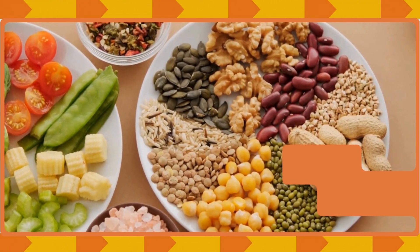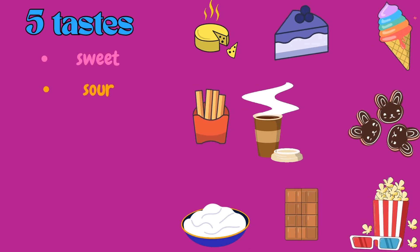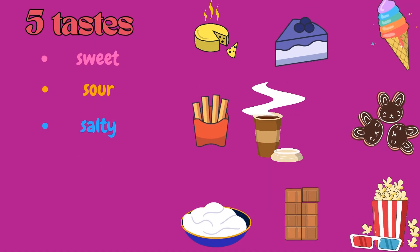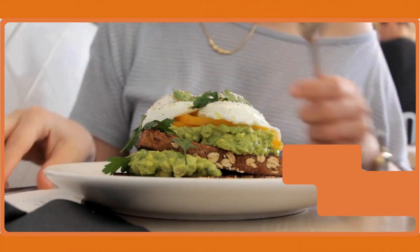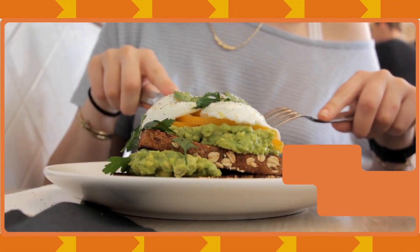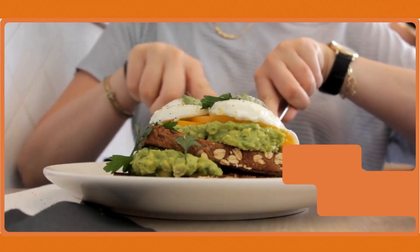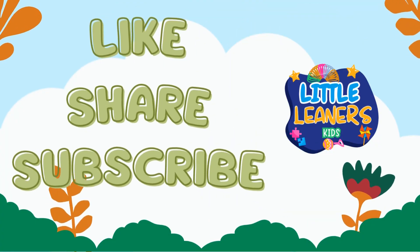Let's say the names of the tastes one more time: sweet, sour, salty, bitter, umami. So kids, next time you eat your favorite food, remember to thank your tiny taste buds for the magic! Yay! Thanks for watching — like, share, and subscribe.